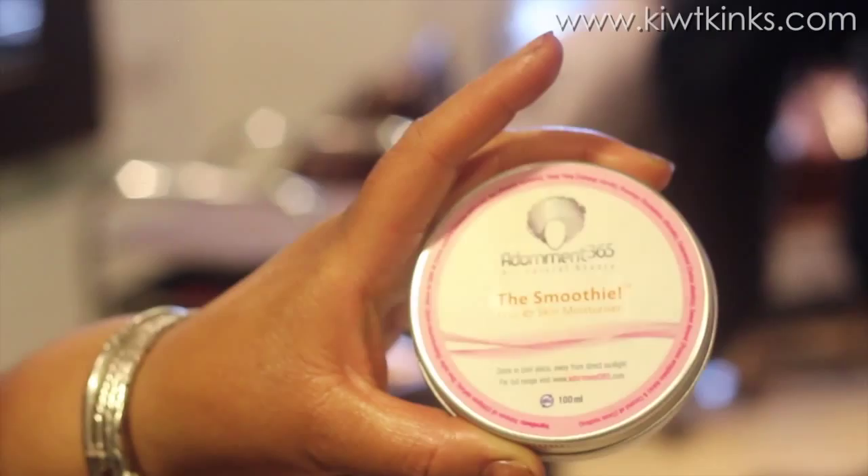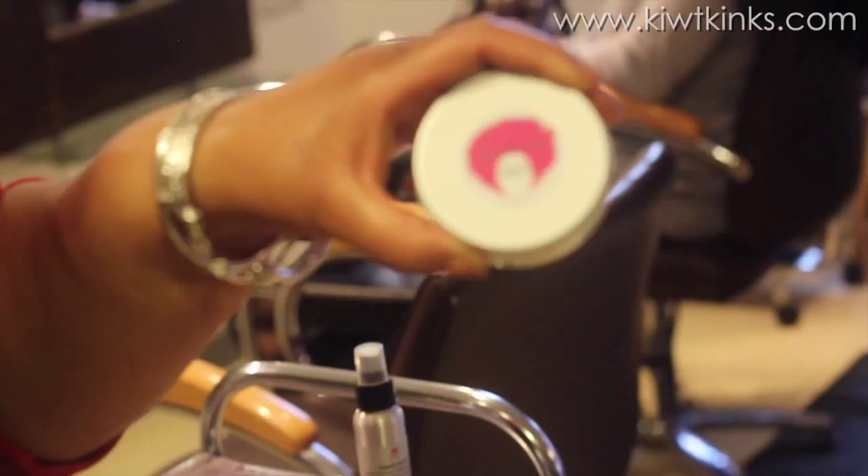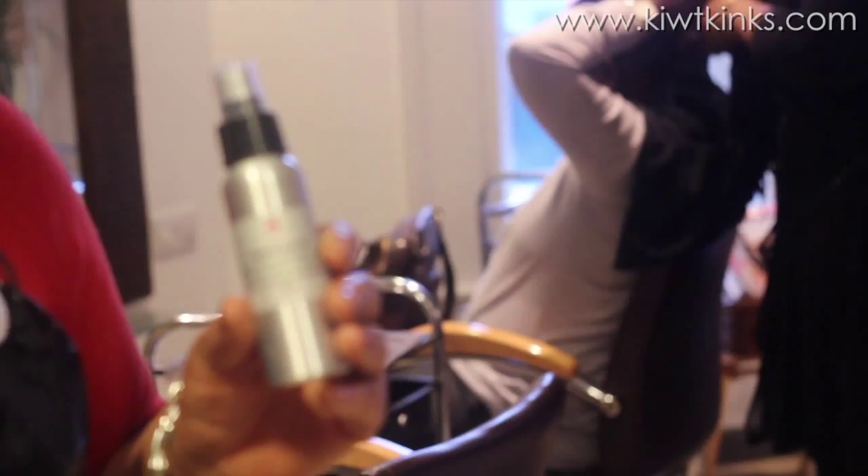The first one is the Smoothie — it's an oil product but it's hydration and moisture for your hair, skin and scalp. One of our best sellers is called the Moisture, and as the name suggests it puts moisture back into the hair. The last product is our organic hair oil — pure organic vegetable oils with meadow foam, kukui oil, and safflower, which work together to hydrate the hair without leaving a greasy residue.